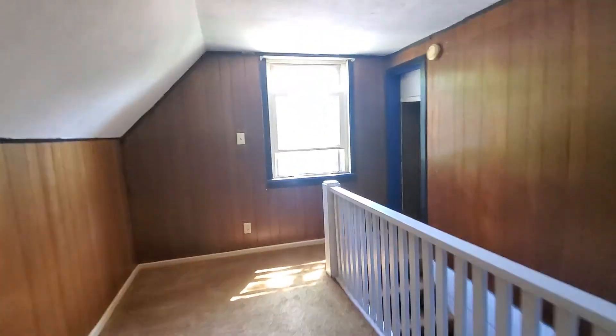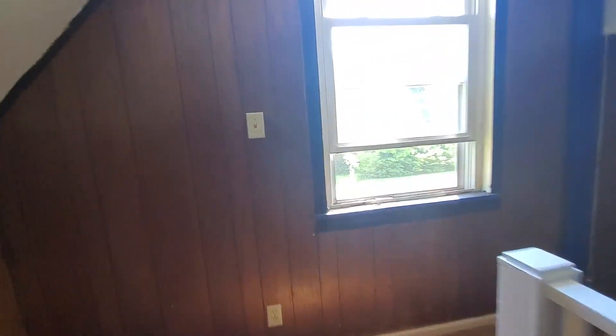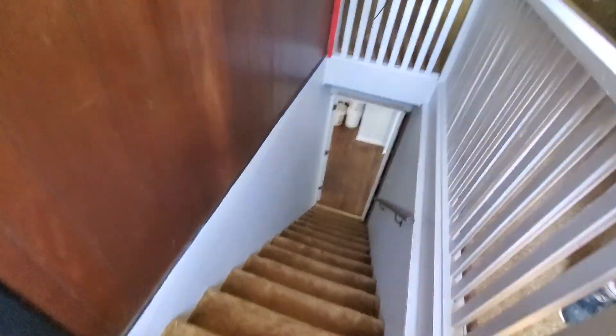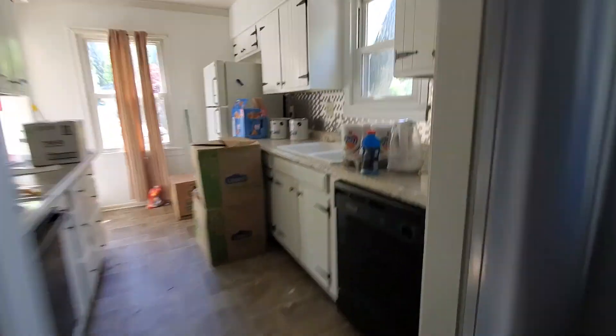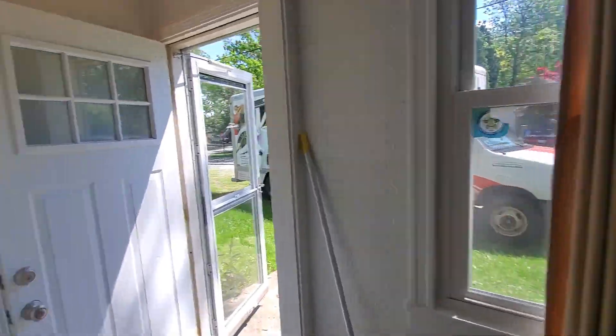Bro, if you guys aren't scared, we should bring a Ouija board in here. We should bring a K2 meter in here too. That is crazy. How do you know what year this is? I'd say it's a 1930s home because of the way those are built into the wall — 30s houses had dressers built into the wall a lot. I would say 30s and 20s.